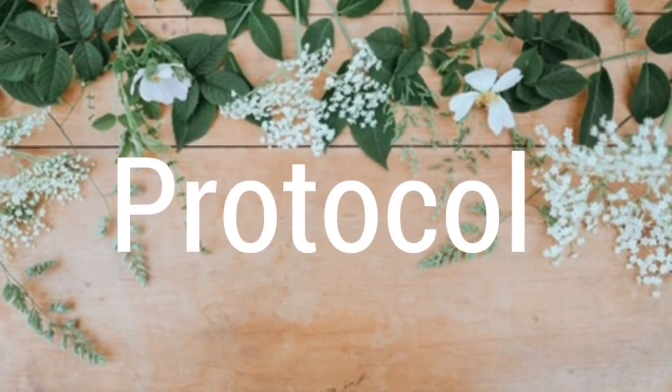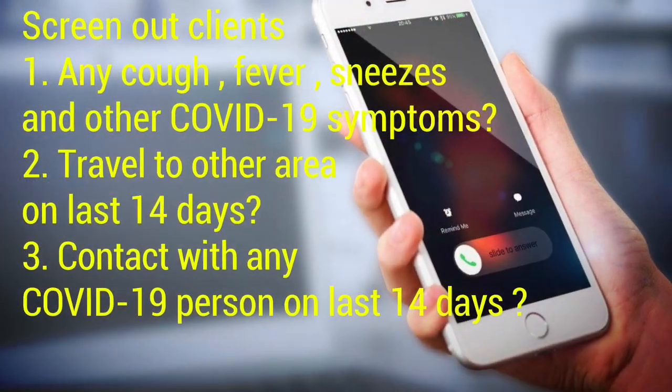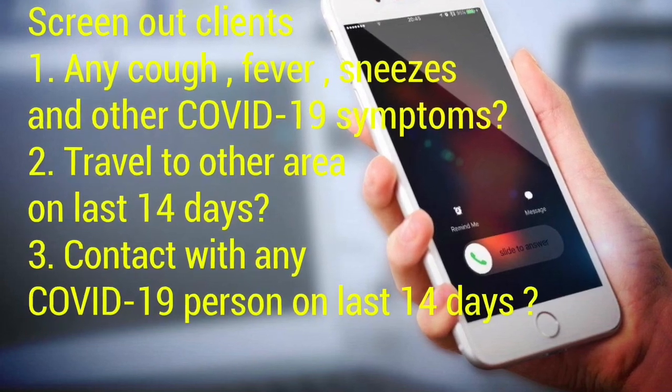Protocol. Before we accept an appointment, we have to ask questions to clients to make sure they don't have any symptoms of COVID-19, or have traveled or had contact with anyone who has COVID-19 in the last 14 days.